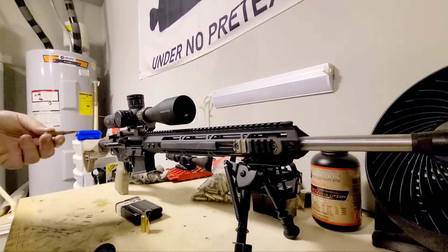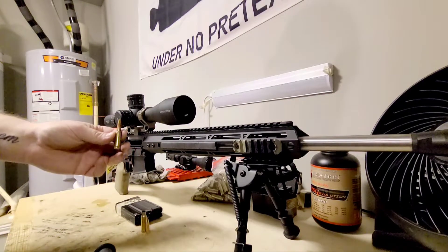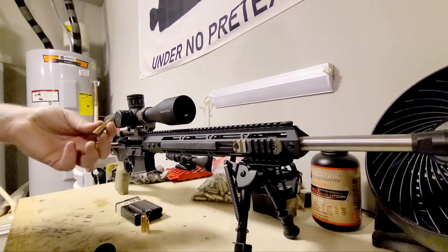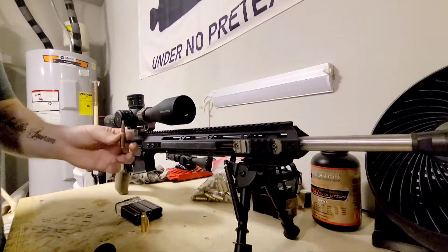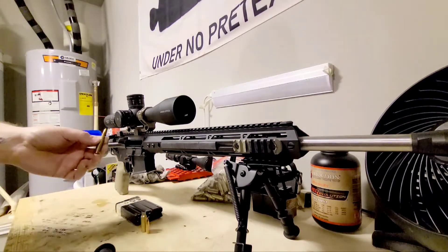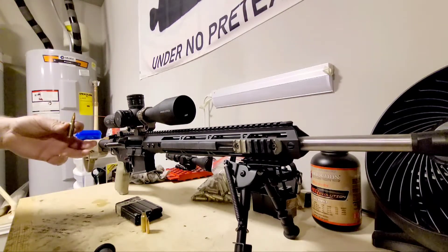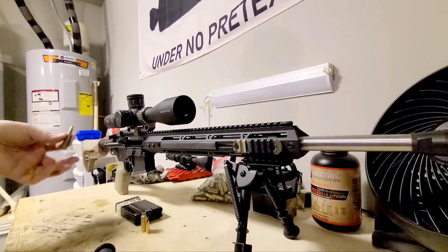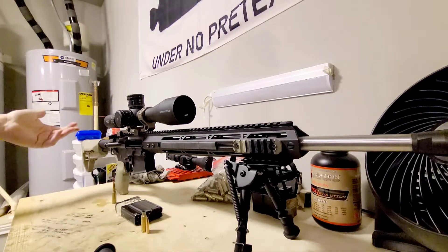The 6.5 Grendel is designed to work in the AR-15 system. It uses a big fat stubby round based on the Russian 7.62x39, and it uses a bullet probably anywhere between 100 and 135 grains, generally leaving the barrel between 2350 and 2600 feet per second. It finds a great balance somewhere between the 5.56 and the .308.